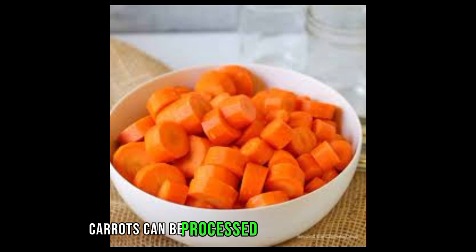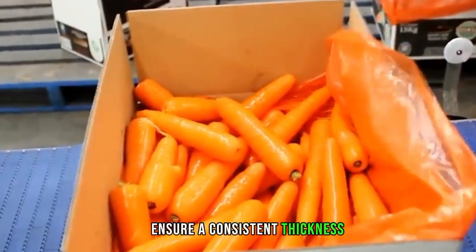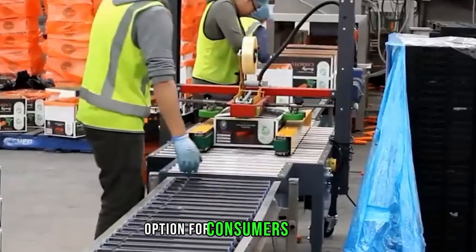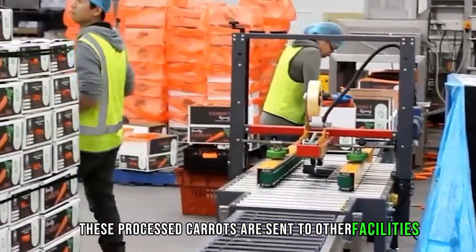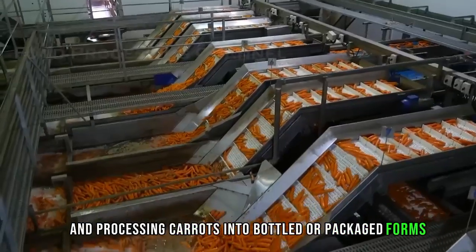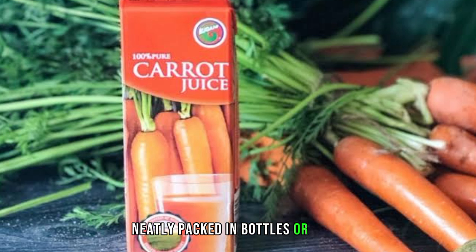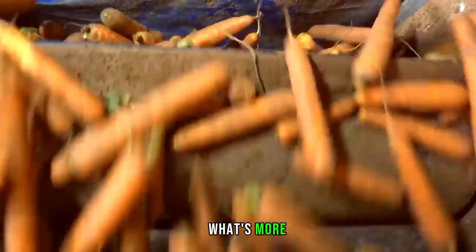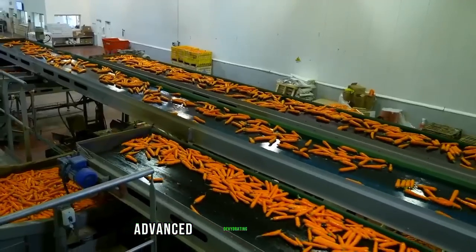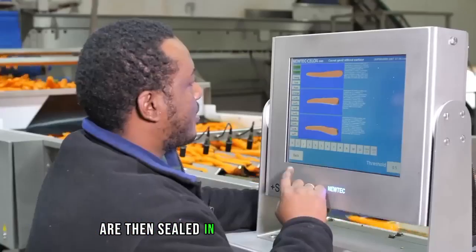Carrots can also be processed into chip or slice forms, perfect for snacking or use in recipes. Automated slicing machines ensure consistent thickness, and the resulting chips or slices are packed in bags or containers. Sometimes processed carrots are sent to other facilities where they are converted into carrot juice through juicing and processing into bottled or packaged forms, with state-of-the-art bottling lines guaranteeing fresh, high-quality juice in bottles or cartons. Additionally, dehydrated carrot products including chips or flakes are produced through advanced drying processes that maintain flavor and nutritional value, then sealed in airtight bags or containers.